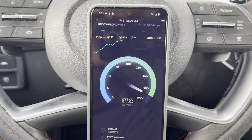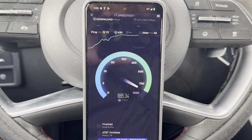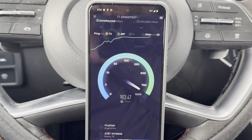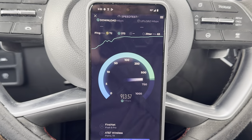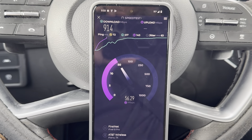Latency and ping times have never particularly been good in this market, even back when I had iPhones. But you can see the speeds — this one's closer to a gig. This shows the backhaul is there and it's sufficient.